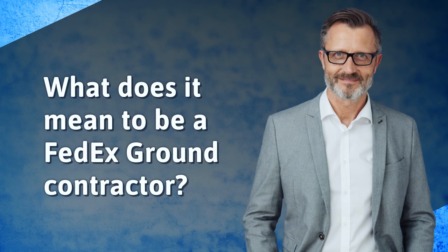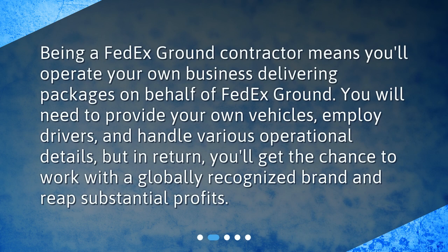What does it mean to be a FedEx Ground Contractor? Being a FedEx Ground Contractor means you'll operate your own business delivering packages on behalf of FedEx Ground. You will need to provide your own vehicles, employ drivers, and handle various operational details, but in return, you'll get the chance to work with a globally recognized brand and reap substantial profits.